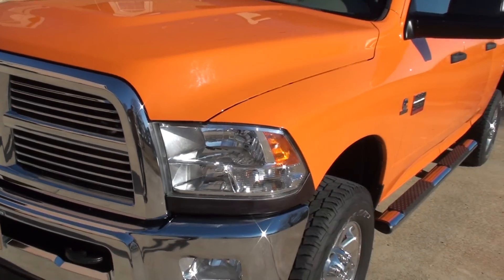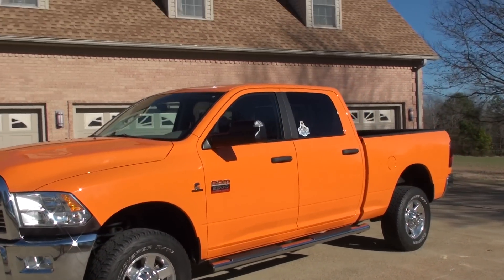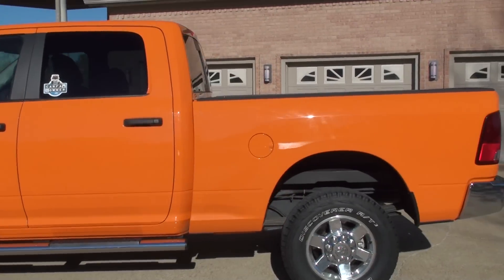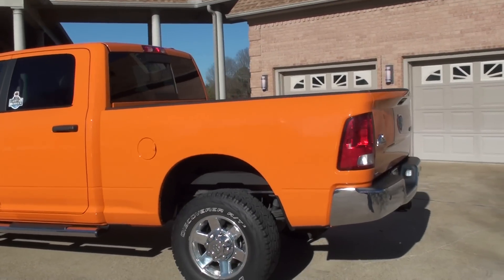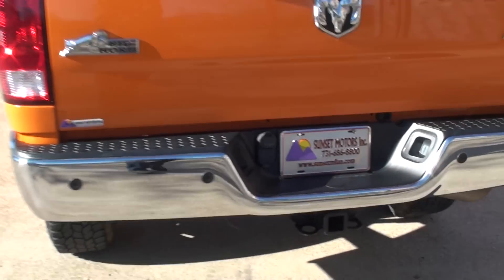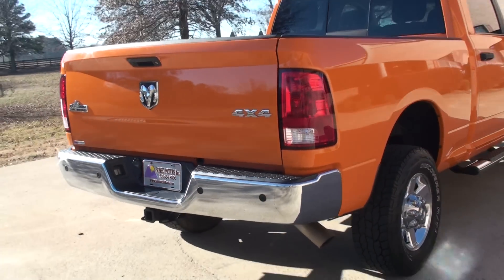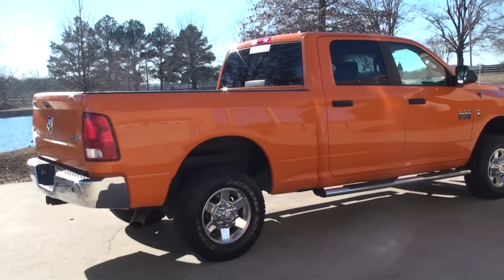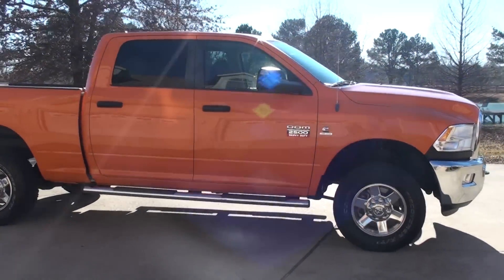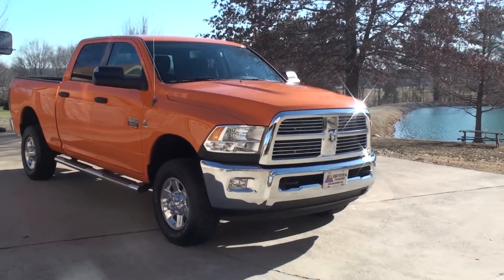This truck comes with the remainder of the factory warranty from Dodge. If you're looking for a cool looking truck in excellent condition at an affordable price, this is it. We do have very competitive financing available with low interest rates and good terms. To see if this truck is still for sale, go to my website sunsetmile.com — if it's on the website it's for sale, if not it's sold. Worldwide shipping is also available. To get a shipping quote or if you have any other questions, you can call me anytime — toll free is 866-933-4680.